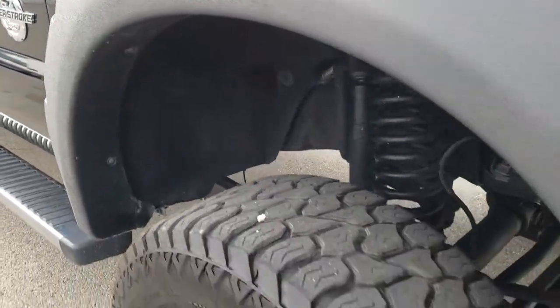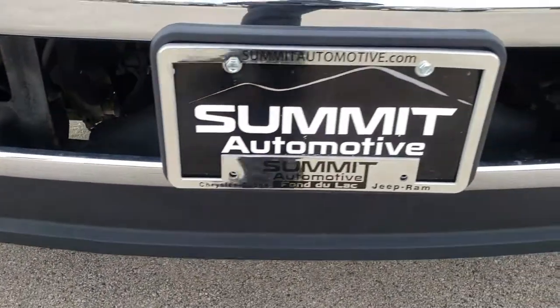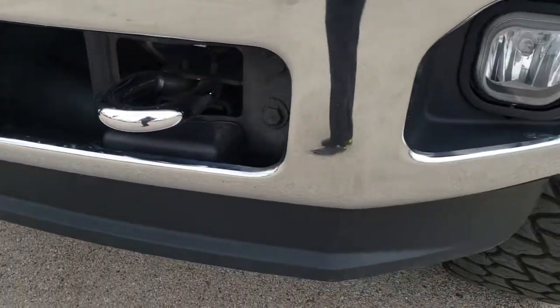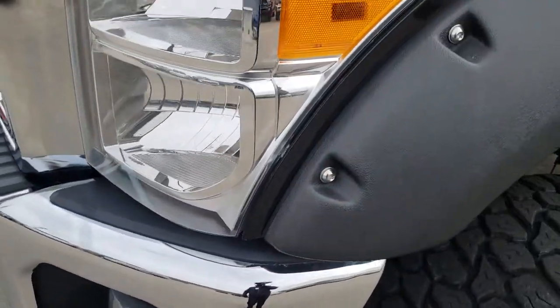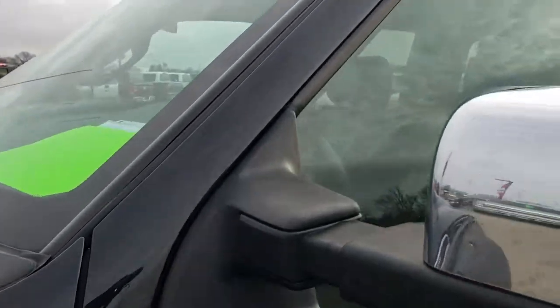From this HD video you will be able to tell that this truck is extremely clean all the way around, inside and out. The front bumper and lower valence are in excellent condition — I didn't see any dents or dings on them.